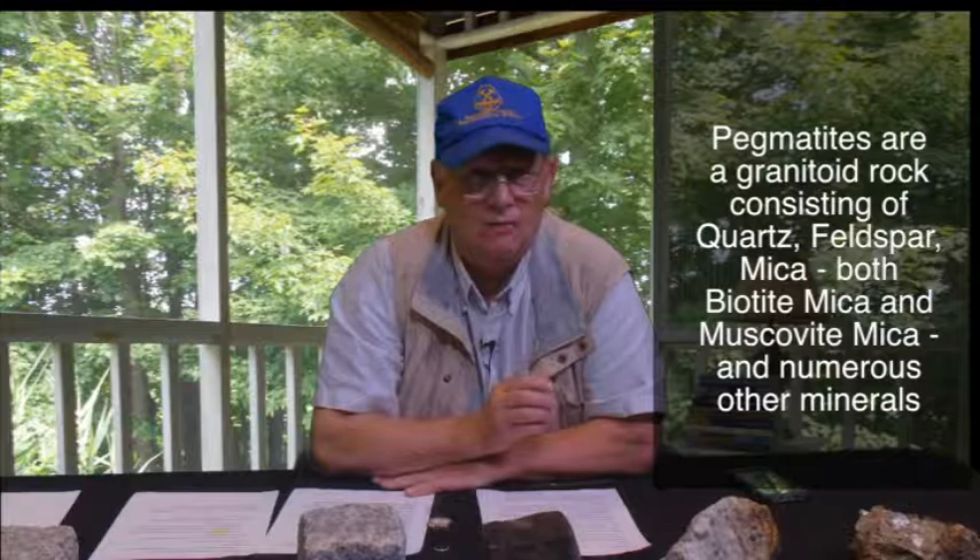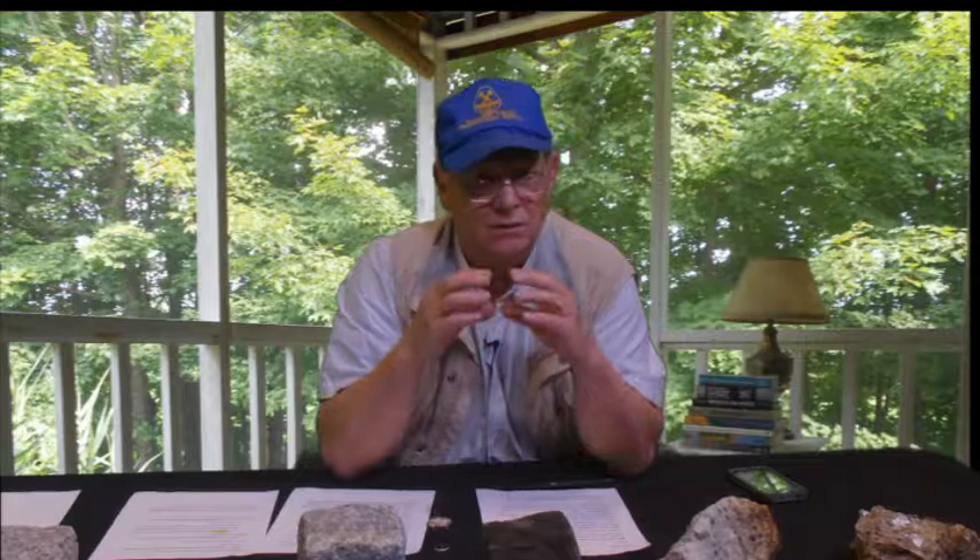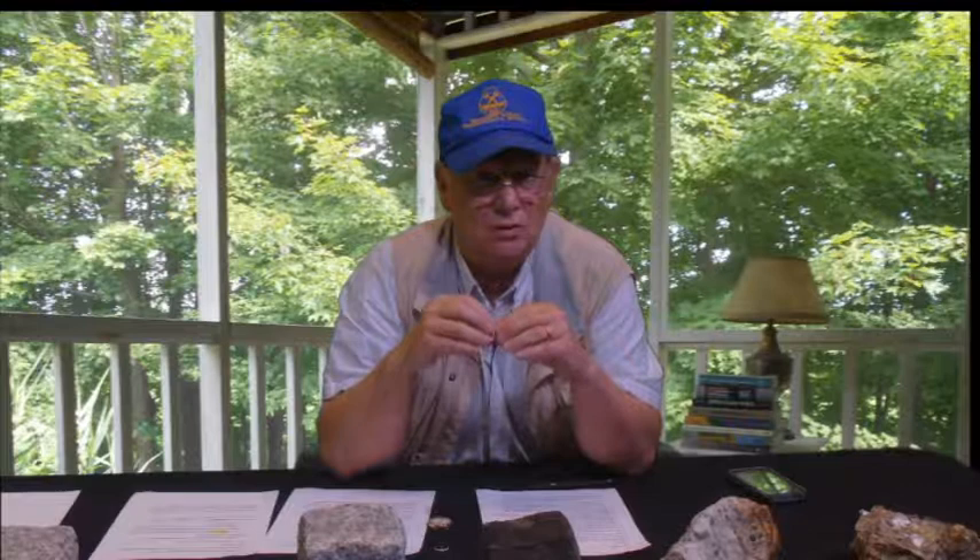This Littleton Rocks on the Road takes us to one of the Palm Lowe Mines in Gilsum, New Hampshire. The Palm Lowe Mine is the site of many of the fine pegmatite areas in New Hampshire. Pegmatites are a granitoid rock consisting of quartz, feldspar, mica — both biotite mica and muscovite mica — and numerous other minerals prized by collectors for their size and shape. Pegmatite crystals tend to cool very slowly, and as a result, they are able to grow into the crystal form that actually mirrors their atomic structure.